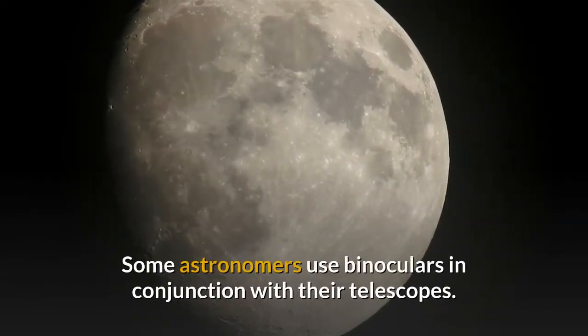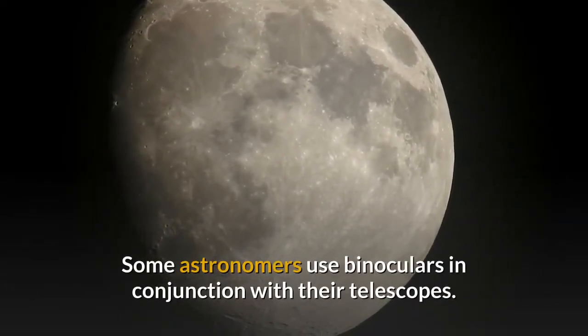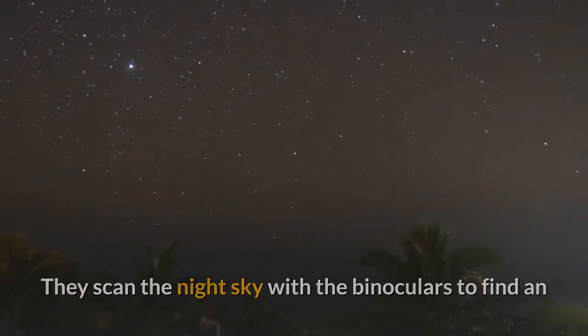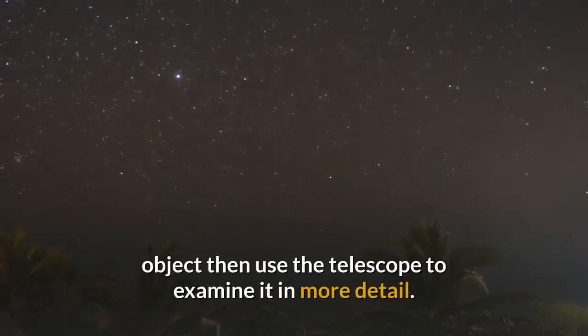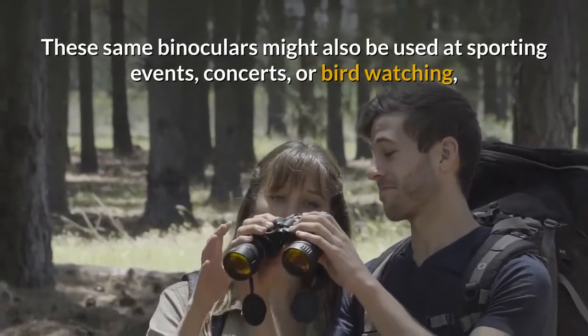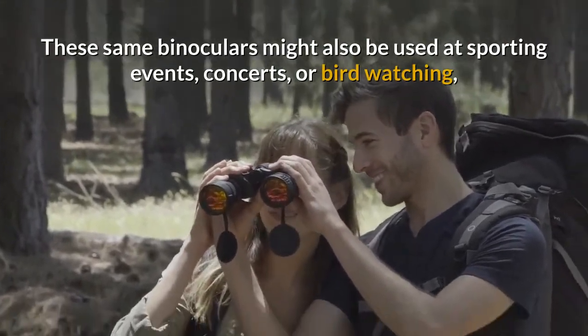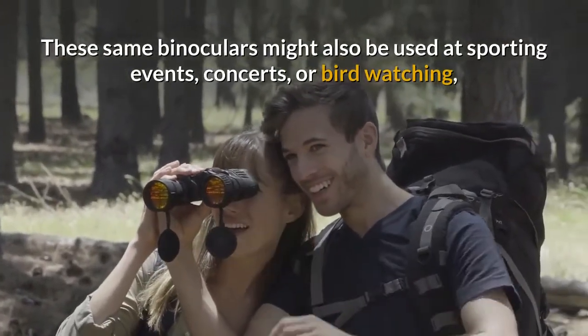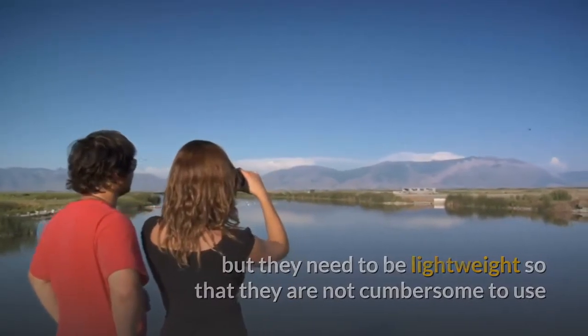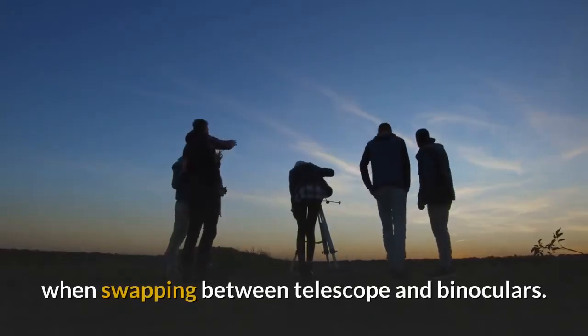Some astronomers use binoculars in conjunction with their telescopes. They scan the night sky with the binoculars to find an object, then use the telescope to examine it in more detail. These same binoculars might also be used at sporting events, concerts or birdwatching, but they need to be lightweight so that they are not too cumbersome to use when swapping between telescope and binoculars.